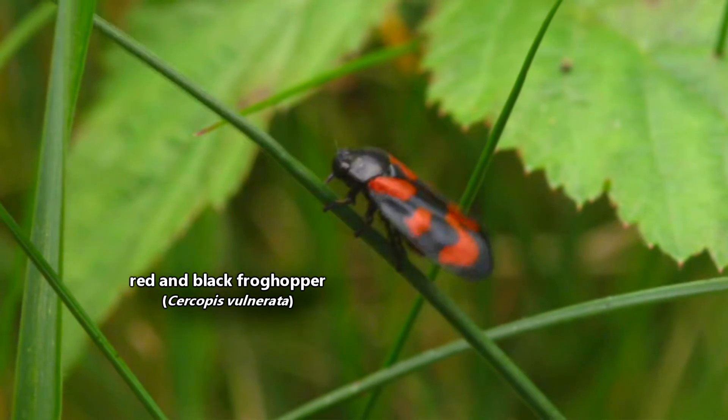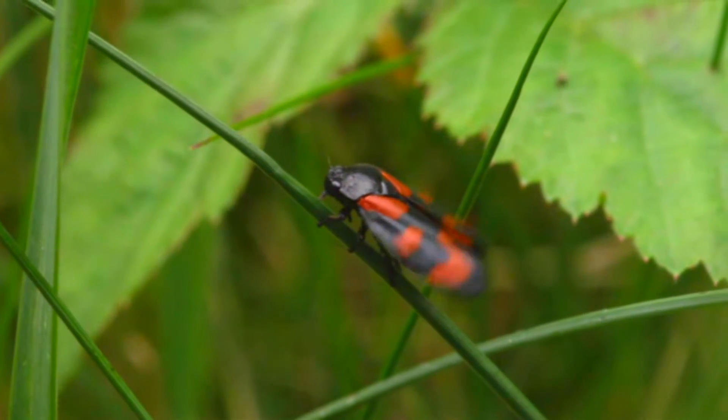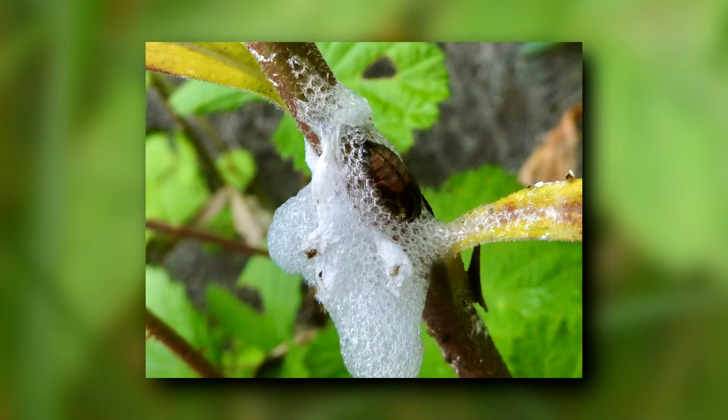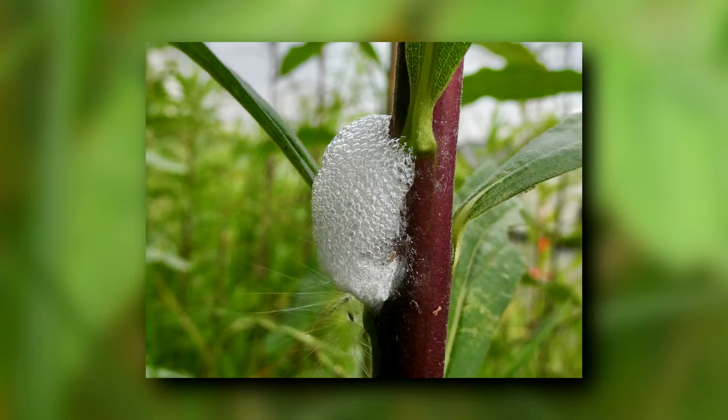Today on Animal Fact Files, we're discussing red and black froghoppers. These insects are related to cicadas and are commonly known as spittlebugs. They get this common name from their nymphs, who produce a frothy, spit-like substance to ward off predators.